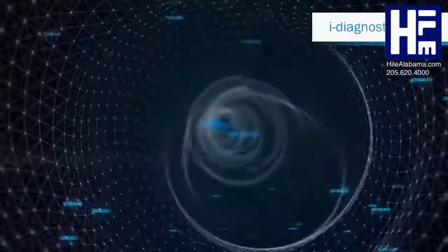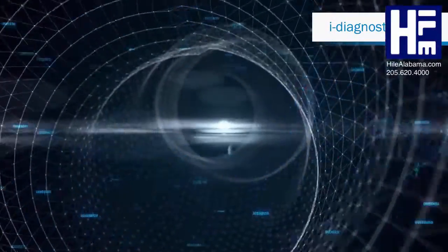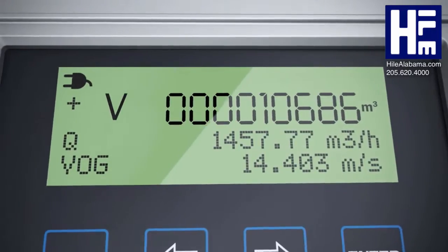Thanks to eye diagnostics, FlowSix monitors itself. If changes are detected in the status of the plant, FlowSix communicates this immediately, and the integrated solution assistant ensures that help is provided quickly.